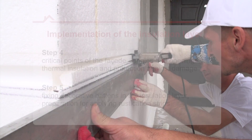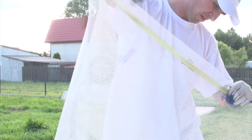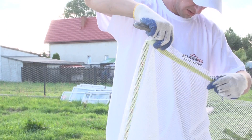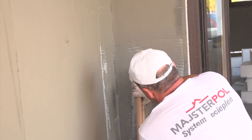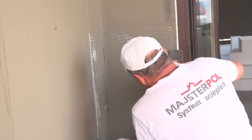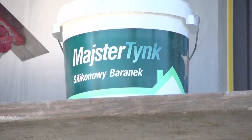In the next episode, we will present works on strengthening and finishing the facade. We will demonstrate two ways of studding walls and creating the reinforcing layer, as well as the process of applying thin coat plaster and finishing of rustication strips.